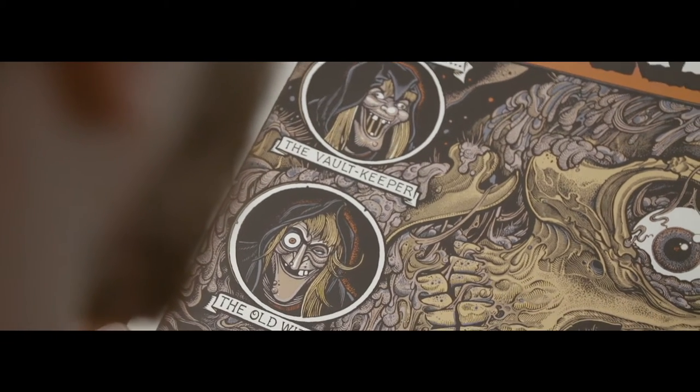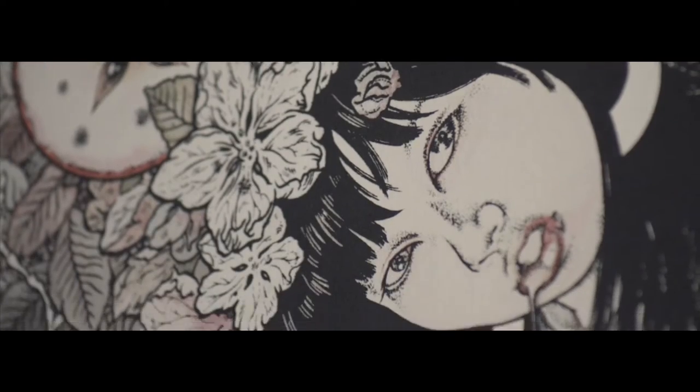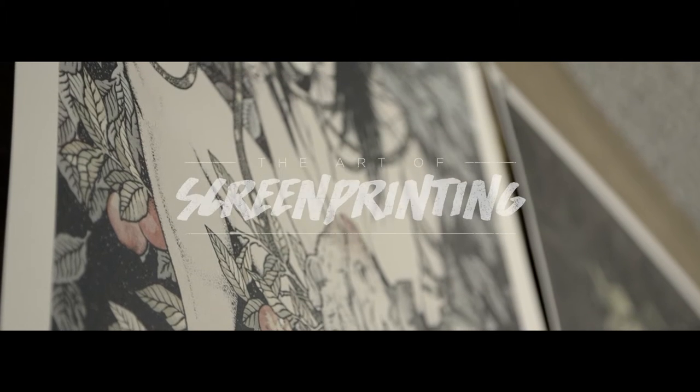After a few years I became interested in how they were actually made. That's when I decided I wanted to learn the art of screen printing.